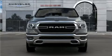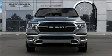Get excited about the 2020 Ram 1500. Under the hood, you'll find an 8-cylinder engine with more than 350 horsepower.